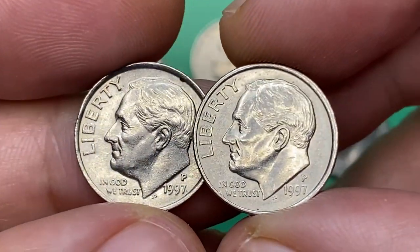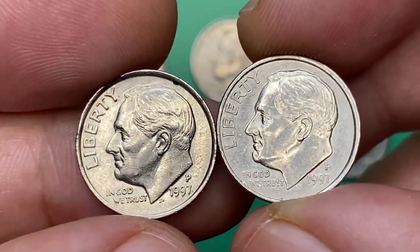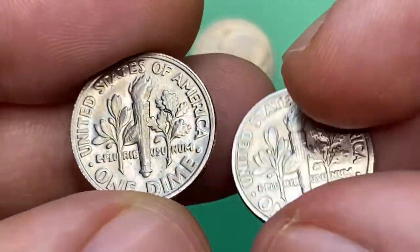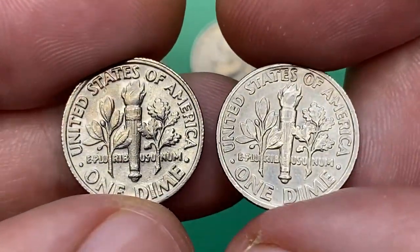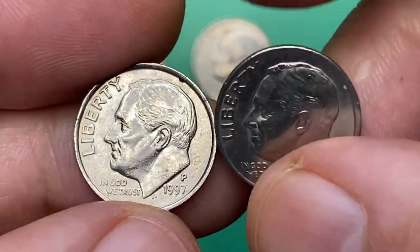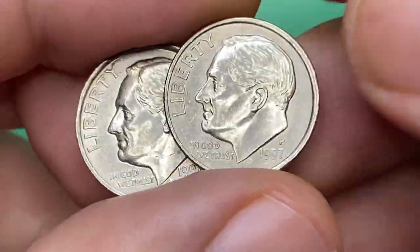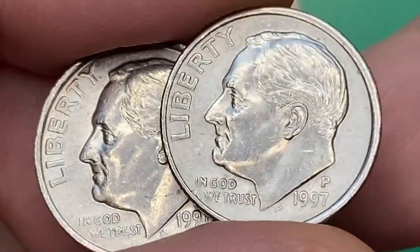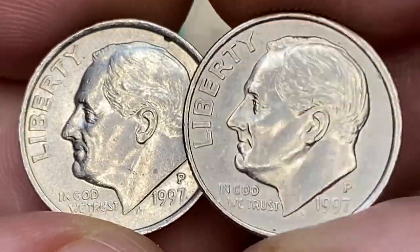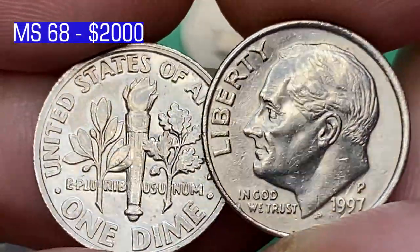The most valuable 1996 dime with full bands was sold in April 2022 in an eBay auction. The 1997-P Roosevelt dimes were common, as the U.S. Mint struck close to 1 billion examples. Without full bands, it's common up to about MS67 condition; anything grading higher is much more difficult to find. With full bands details, it's scarce in MS67 and anything grading higher is very difficult to find and usually commands a strong premium.